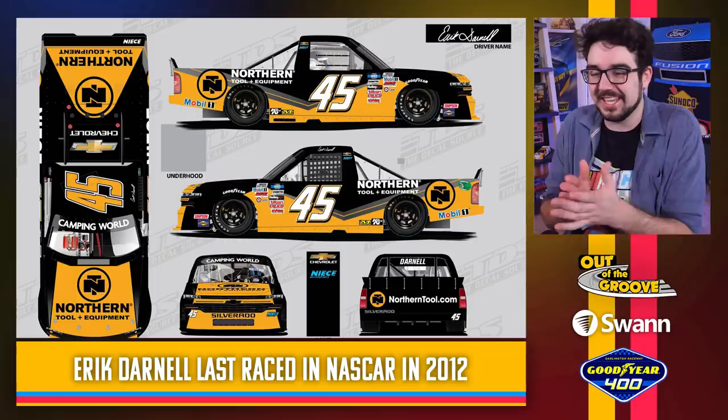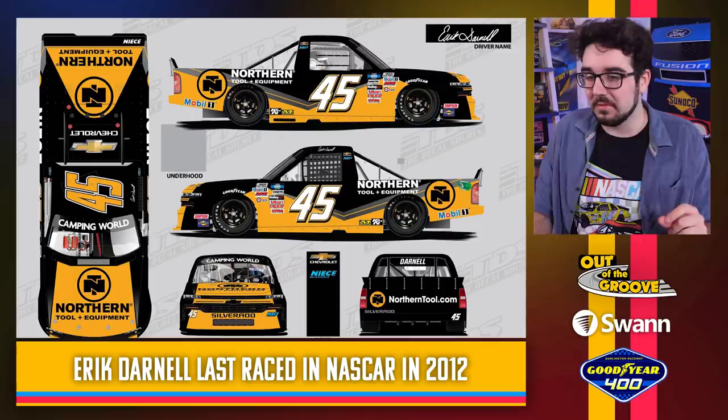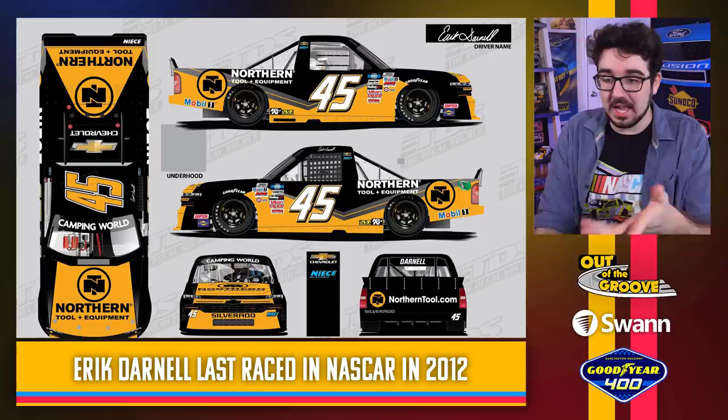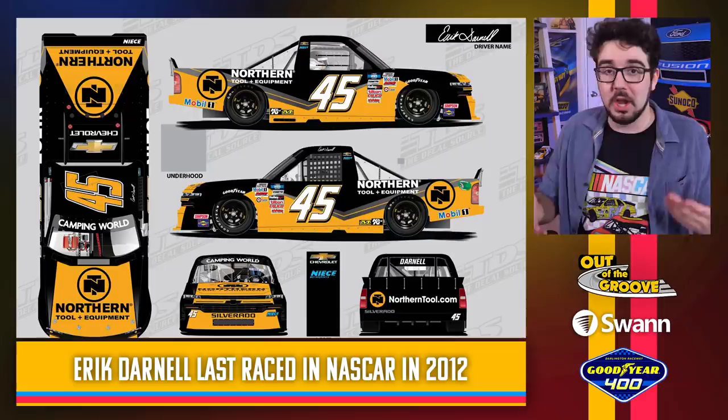Eric Darnell is back — announced just this morning. Darnell, who last raced in NASCAR in 2012, is coming back to drive for Nice Motorsports this weekend, driving basically the exact same scheme he won a couple of races with at Roush Fenway way back in the day. Northern Tool and Equipment is on it as well. The colors are literally the same scheme, the same truck. The number is the only thing different, but they even changed the font a little bit. Eric Darnell swooping in out of nowhere and might be winning throwback weekend so far.